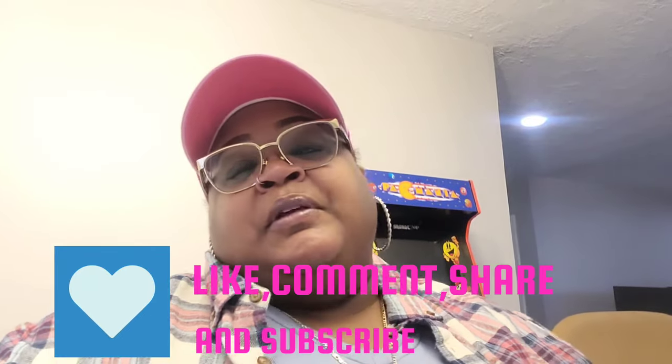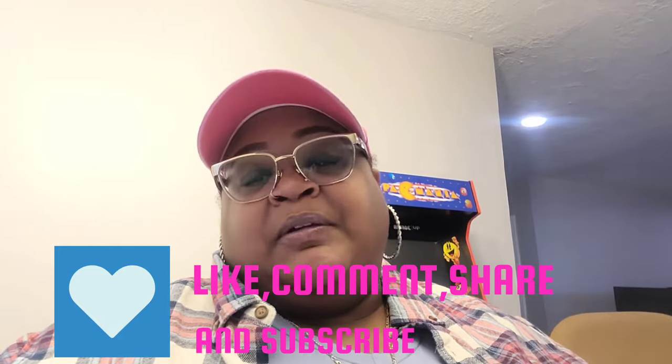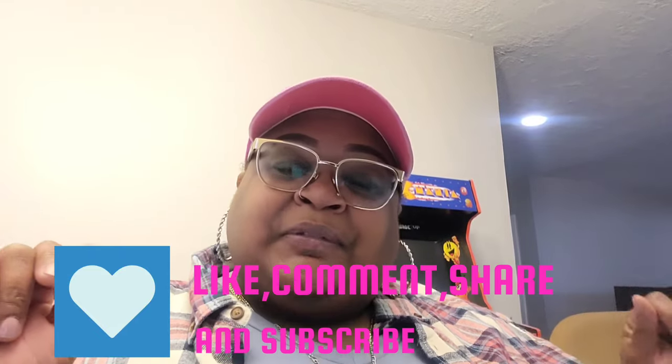I do plan to do all the videos I talked about on the poll, just in the order y'all voted the most for. Make sure that you like, comment, share, and subscribe to the channel, and also tell a friend about Queen Nichelle, because y'all know how we do on the channel.